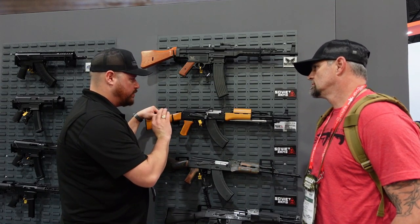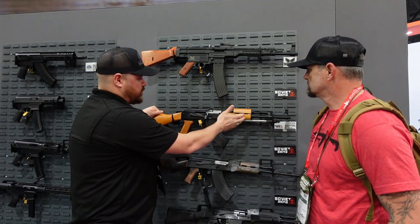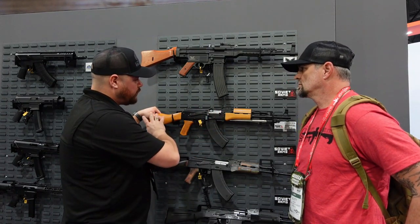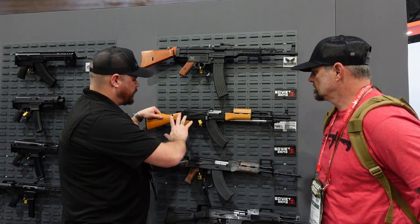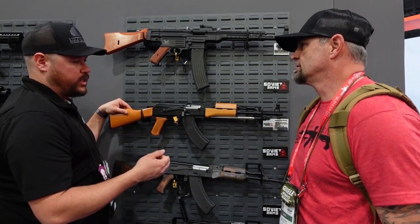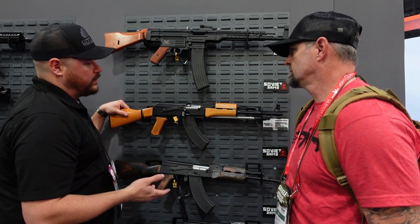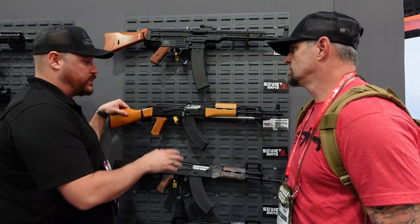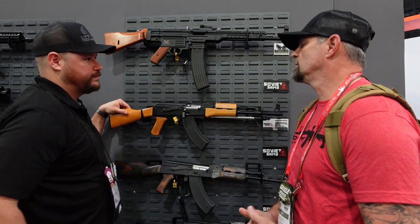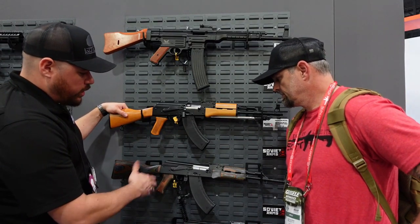This is as true a reproduction as you're going to get — a lot of effort went into making sure even the most minute aesthetic details are correct: wood, QD studs, Chinese markings, correct rib patterns. Aesthetically it's a pure Type 56. Internally it carries the same pedigree as their other rifles: cold hammer-forged bolt, bolt carrier, and trunnion. This one gets a stainless bolt and carrier. Yes, it is still hammer-forged stainless — just stainless instead of 4140.